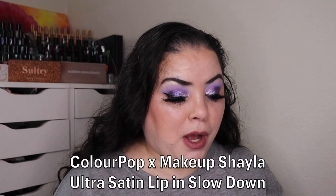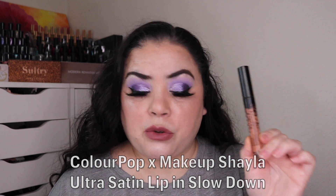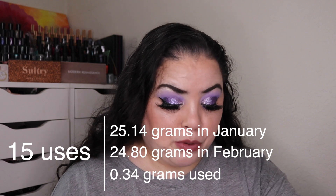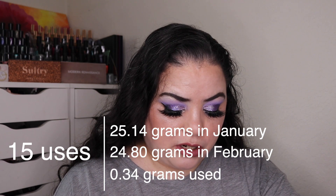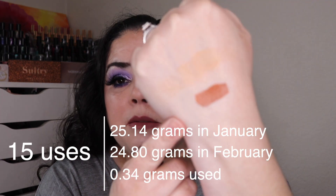The next letter was S. That's my ColourPop and Makeup Shayla Ultra Satin Lip in the shade Slow Down. Over the past month I have been able to use this 15 times. I did have previous use on this from last year. It makes a beautiful lippy. It also makes a great cream bronzer so I can use it that way as well. 15 uses on this and still a long ways to go.